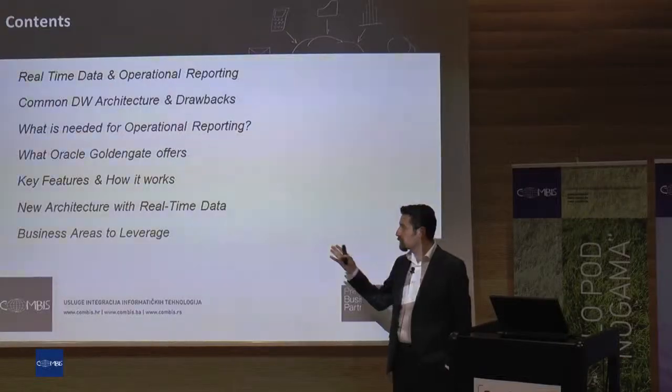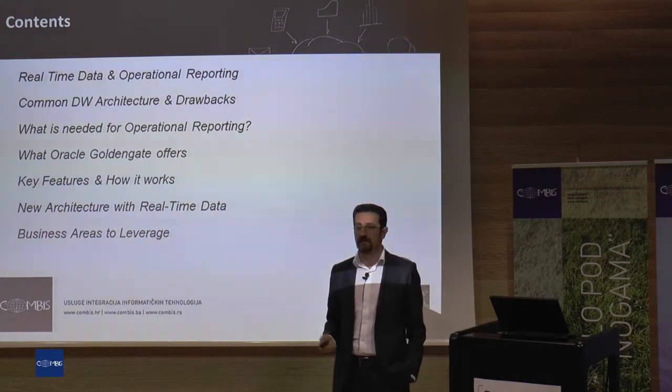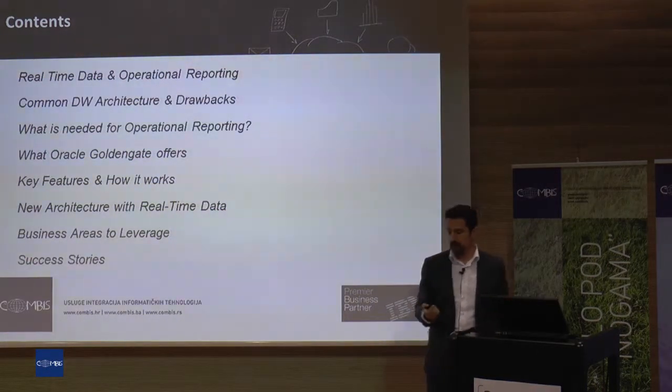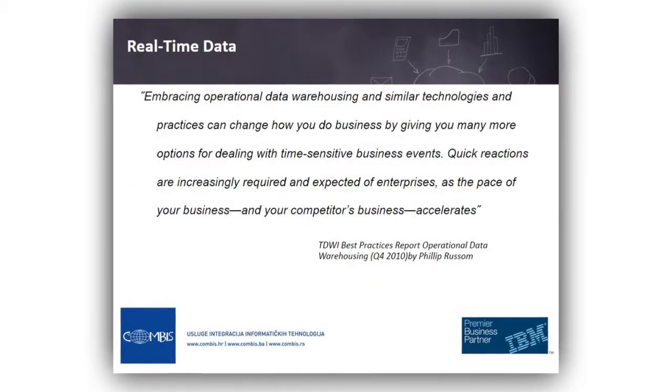Some examples in business areas to leverage real-time data feeding, and some success stories very briefly — I will talk about some success stories in some big companies.